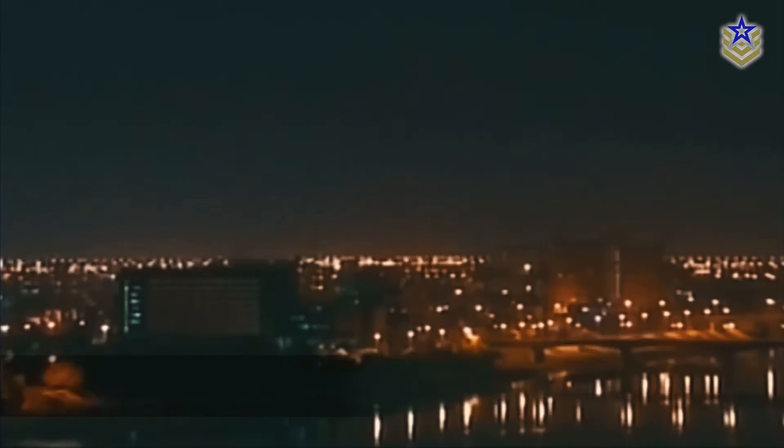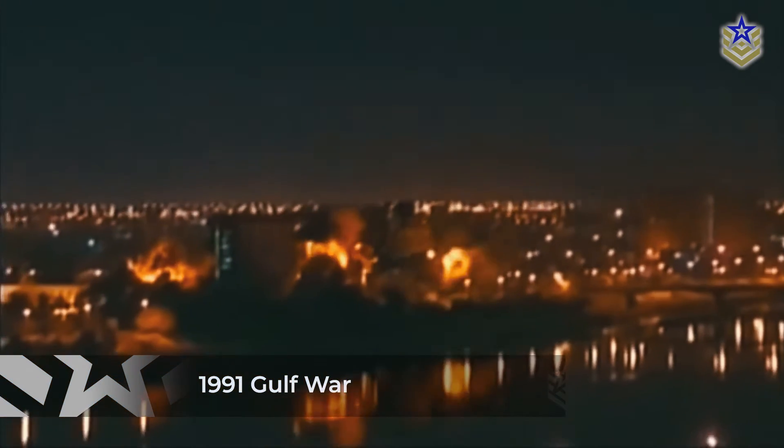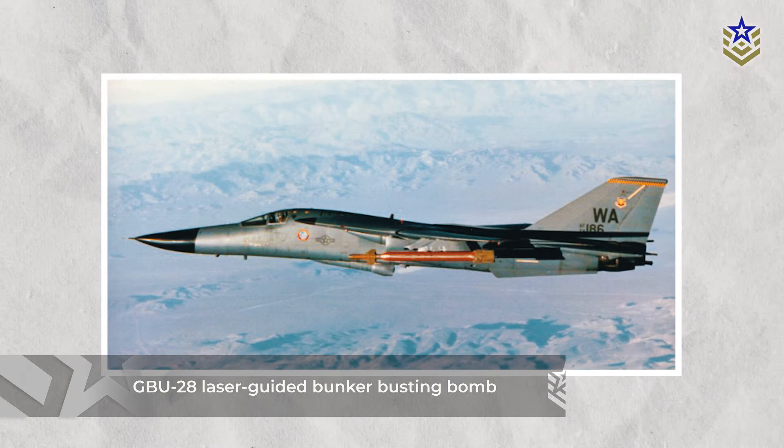The US possesses highly advanced ground penetration munitions due to previous experiences. For example, during the 1991 Gulf War, the Air Force encountered deeply buried and reinforced underground bunkers in Iraq that existing munitions couldn't reach. This led to an intensive development process, resulting in the creation of the GBU-28 laser-guided bunker-busting bomb.